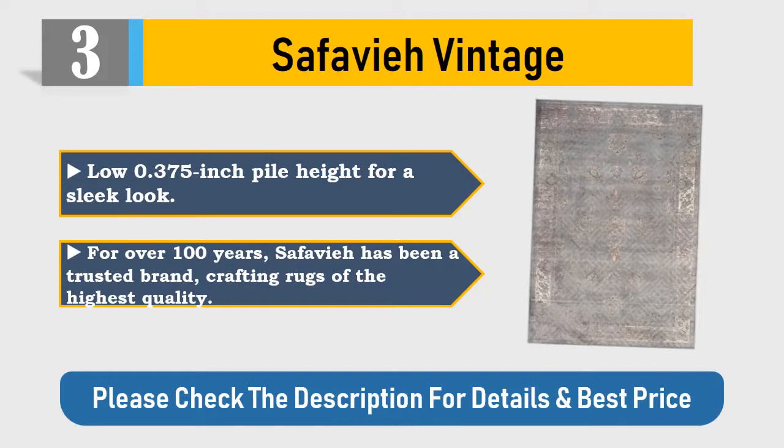Low 0.375 inch pile height for a sleek look. For over 100 years, Safavieh has been a trusted brand crafting rugs of the highest quality. Please check the description for details and best price.